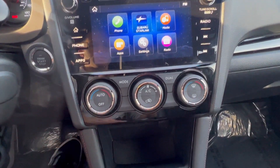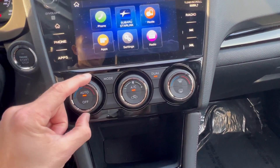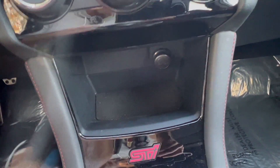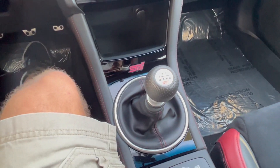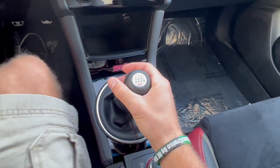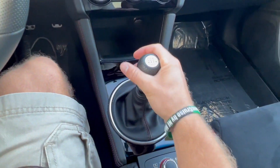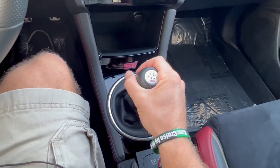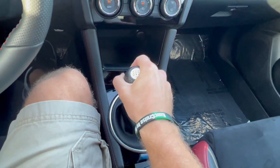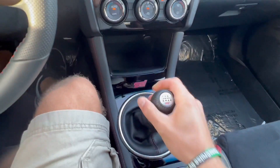Below the infotainment we have our climate controls — pretty self-explanatory. I like the fact that it's just traditional buttons, easy to operate, nothing too complicated. Moving down below that, we have a 12-volt outlet and a little storage cubby. And of course, we have our manual transmission. This is the close-ratio manual transmission and the shifts are actually pretty short. Going from first to second, third to fourth, you can see it's actually quite notchy, especially going into gear. I really like the fact that Subaru kept a mechanically linked manual transmission — it has a true analog, proper traditional manual transmission feel.